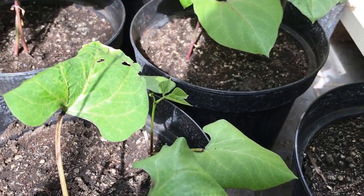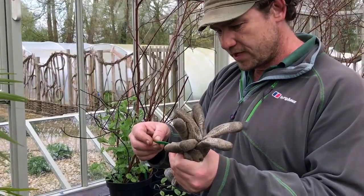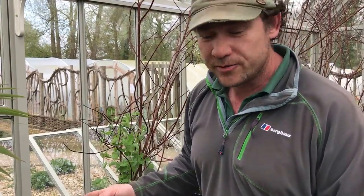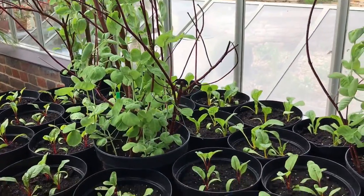These are the runners for Chelsea, which are all Blue Hide, which is a climbing French bean. We've also got the yellow chard and the red chard.